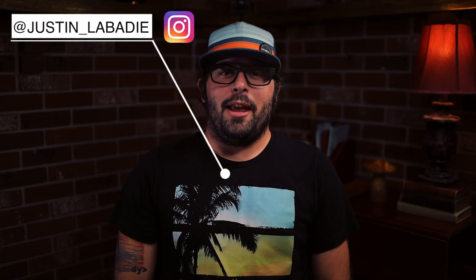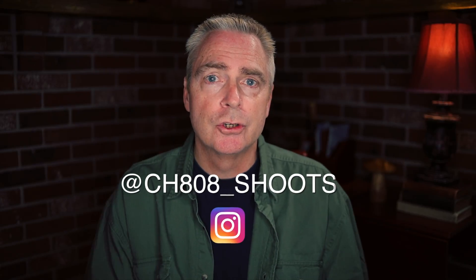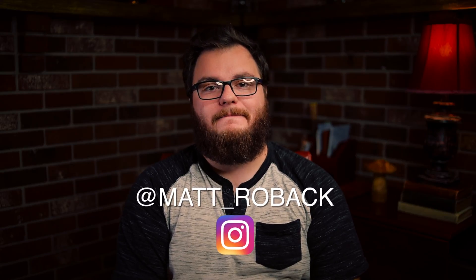What's going on guys, I'm Damon Powers with Big Bolt Media. Hey, I'm Justin Labadee and my Instagram handle is at Justin underscore Labadee. James White here with Big Bolt Media, my handle is at jhwhite50 on Instagram. Hi everyone, my name is Matt Roback, my Instagram handle is Matt underscore Roback, r-o-b-a-c-k, and I'm a member of Big Bolt Media. My name is Dan Adele, my Instagram handle is Dano7886, and I'm with Big Bolt Media.